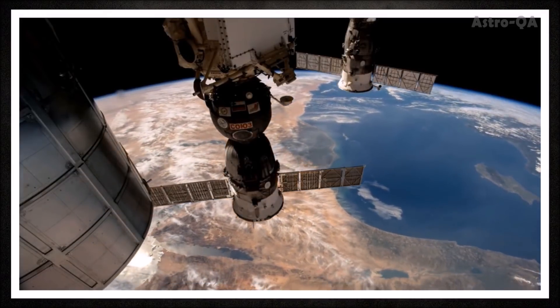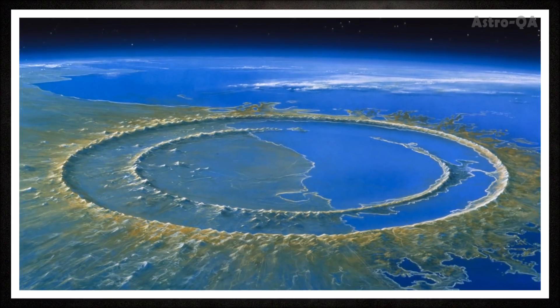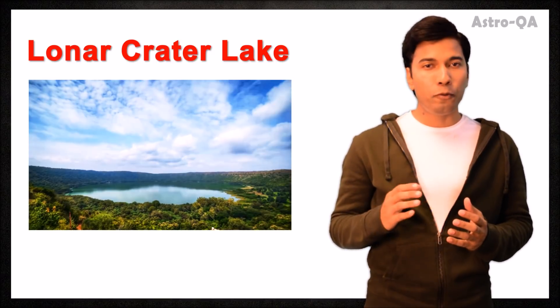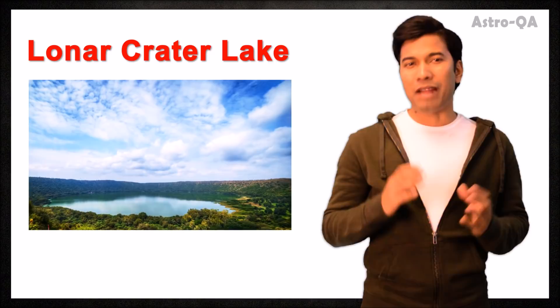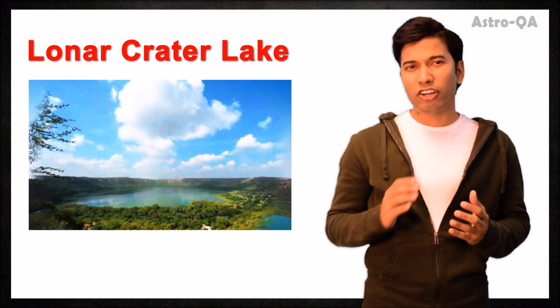We know that some asteroids pass very close to Earth's orbit. We have been lucky in the history of humanity that we have not had a large asteroid hit Earth in the past several thousands of years. It was not until satellite imagery of Earth became widely available that scientists were able to see the evidence of past asteroid impacts. There are about 175 known impact structures around the world.